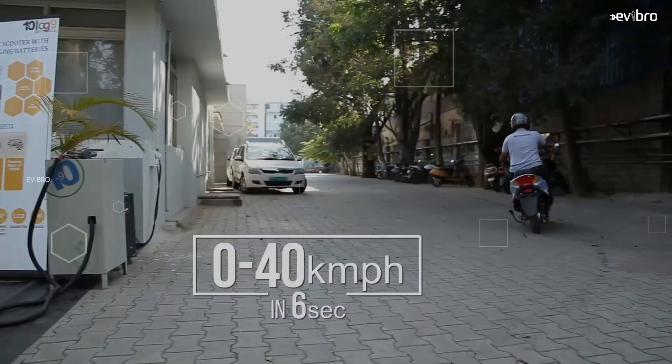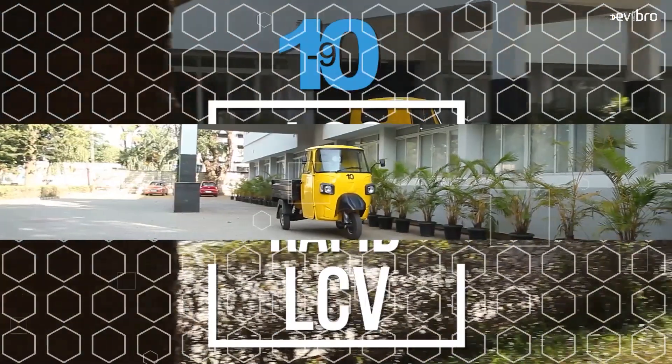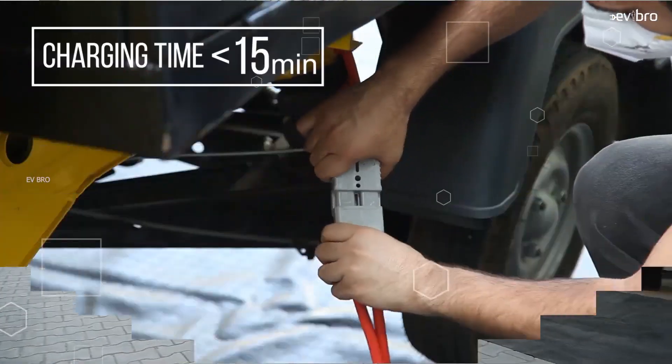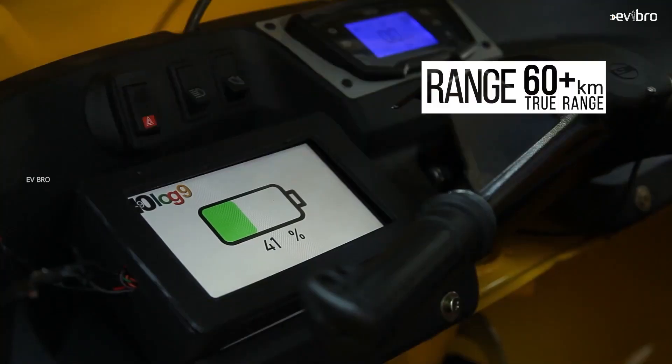One of the major concerns in an electric vehicle is the charging time, but a startup from India is making the impossible possible by offering 15 minutes of charging time. Not just that, the company is offering up to 10 years of lifetime on the battery pack. What is this sensational technology? Let's explore in this video. Namaste, I'm Krishna Tanya Mandela, your EV Bro.